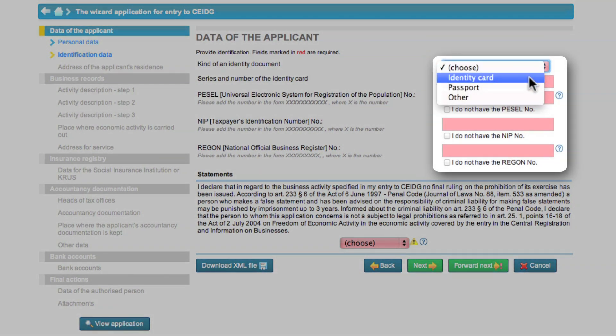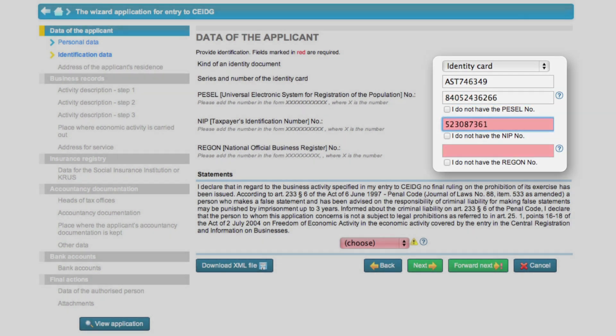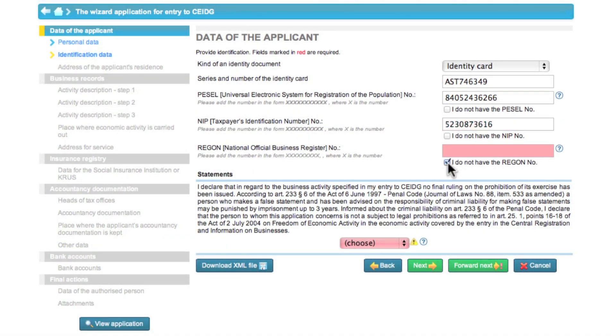Another step relates to identification data. Eva fills in the data prepared earlier. If you have a Tax Identification Number and National Official Business Register, enter them. If you don't, check the field. Eva also confirms having made the declaration that she is not banned from running a business activity.